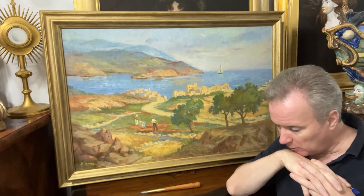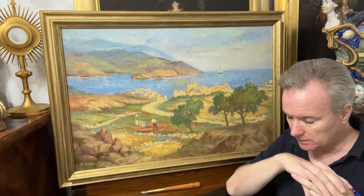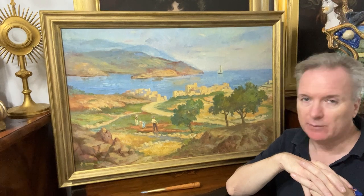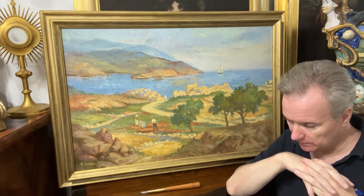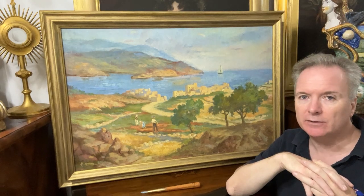I'll now tell you the problem with this picture. The problem, though it's by a Maltese artist, is that I can't locate where it is, and that hammers the price — it drives the price down tenfold.